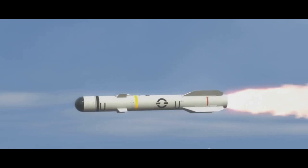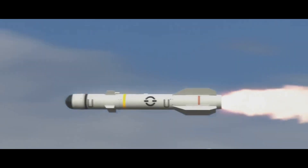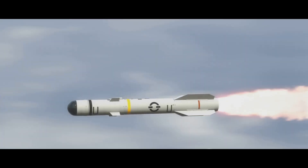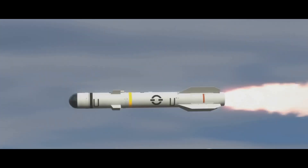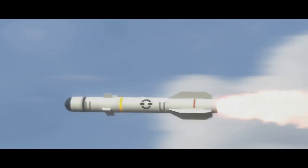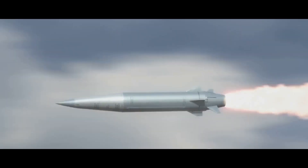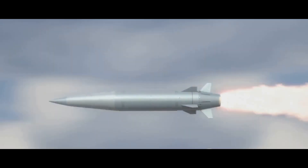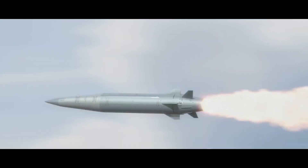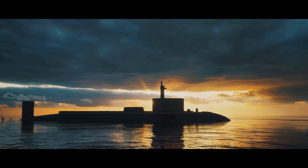At the heart of the K4 SLBM is its range and speed. This missile is capable of traveling up to 3,500 kilometers — roughly the distance from the northernmost point of India to its southernmost tip. Imagine being able to cover that distance in just a short span of time. The K4 SLBM can reach supersonic speeds, up to Mach 7 to be precise — that's seven times the speed of sound. That's what we call a quick response.